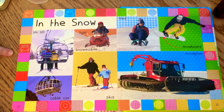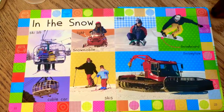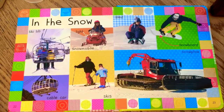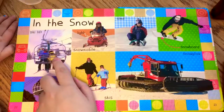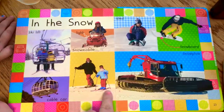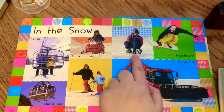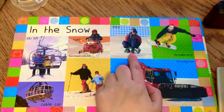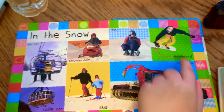You use these things for when you want to play in the snow, like Elsa on Frozen! I see a ski lift that brings people to the top of the ski hill so they can ski down. I see a snowmobile — mommy used to drive those when she was younger — and a sled. Do you remember when we went sledding? And that's a snowboard.